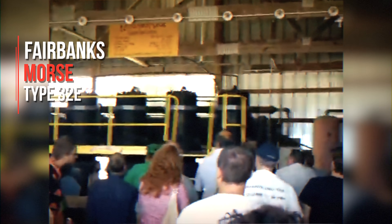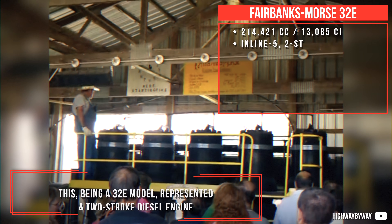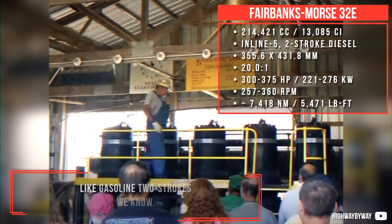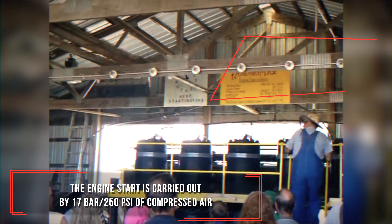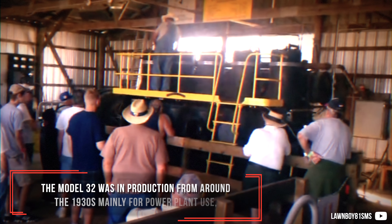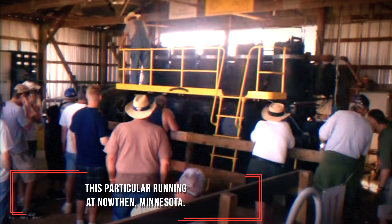Fairbanks Moss Type 32E — this 32E model represented a two-stroke diesel engine using either two various types of air pumps or crankshaft scavenging for air induction, like gasoline two-strokes we know. The engine start is carried out by 17 bar of compressed air, being able to run in either direction as a two-stroke. The Model 32 was in production from around the 1930s, mainly for power plant use, with this particular example running in Northern Minnesota.